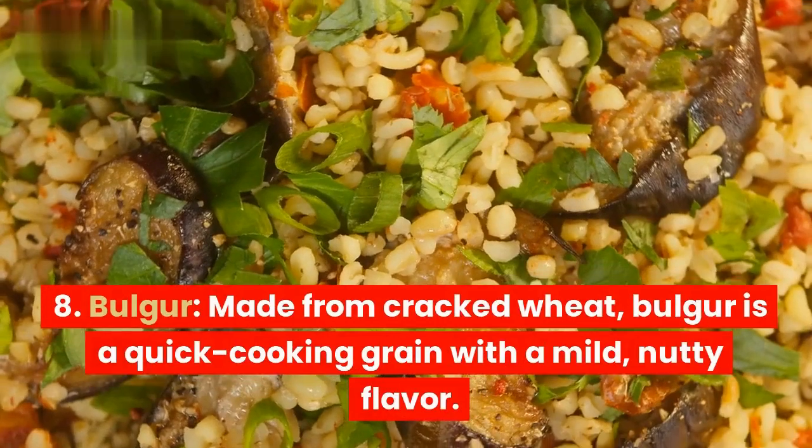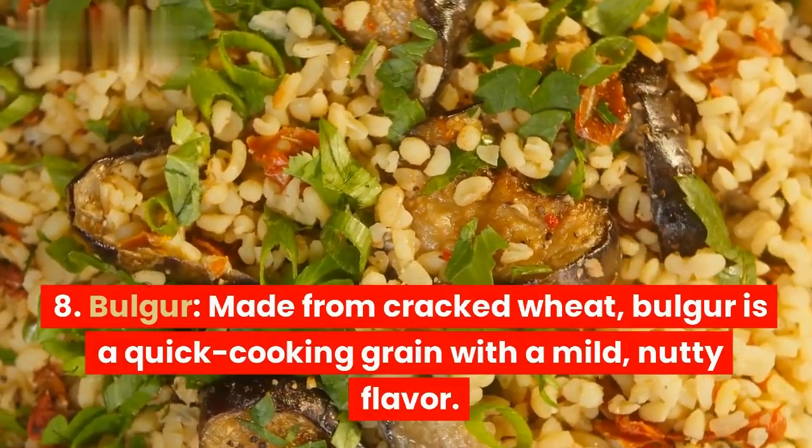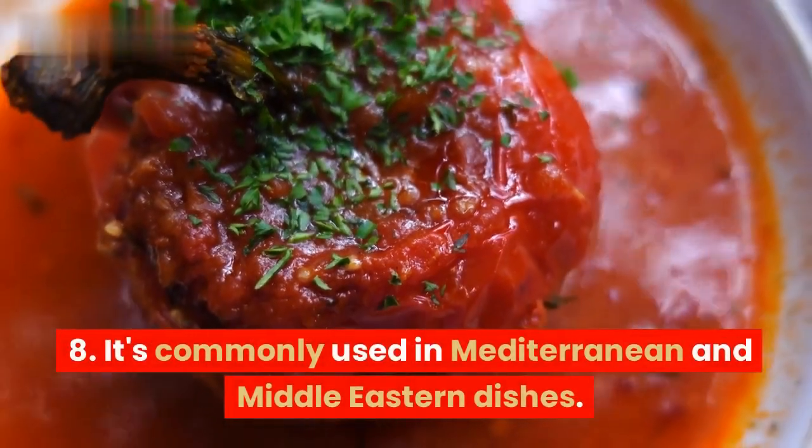8. Bulgur. Made from cracked wheat, bulgur is a quick-cooking grain with a mild, nutty flavor. It's commonly used in Mediterranean and Middle Eastern dishes.